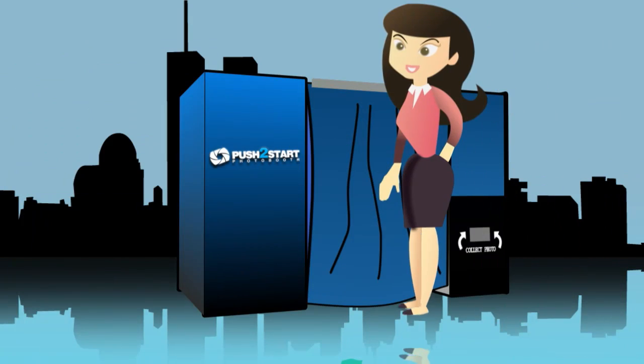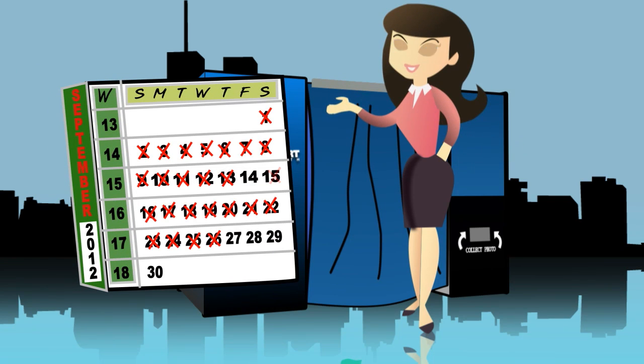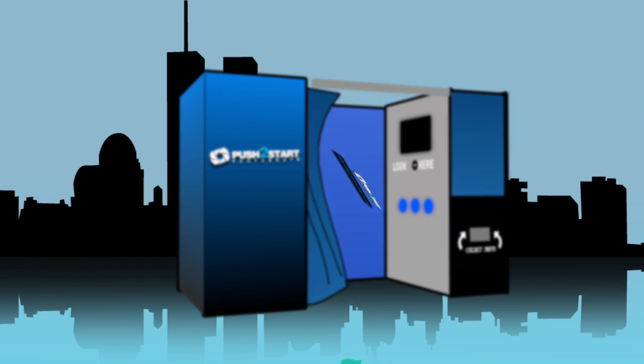And we'd love to do the same for you. If you've got great ideas for your upcoming event or want to hear about our package offerings, visit us at push2startphotobooth.com.